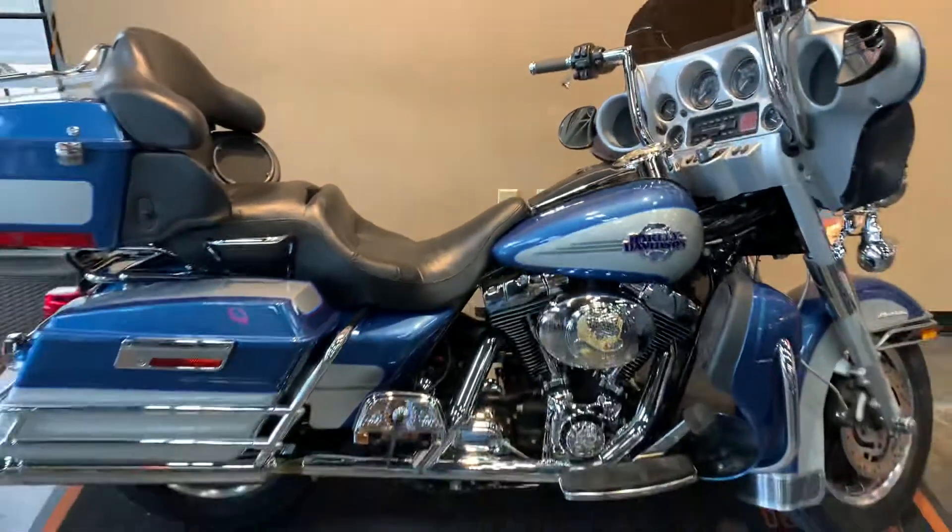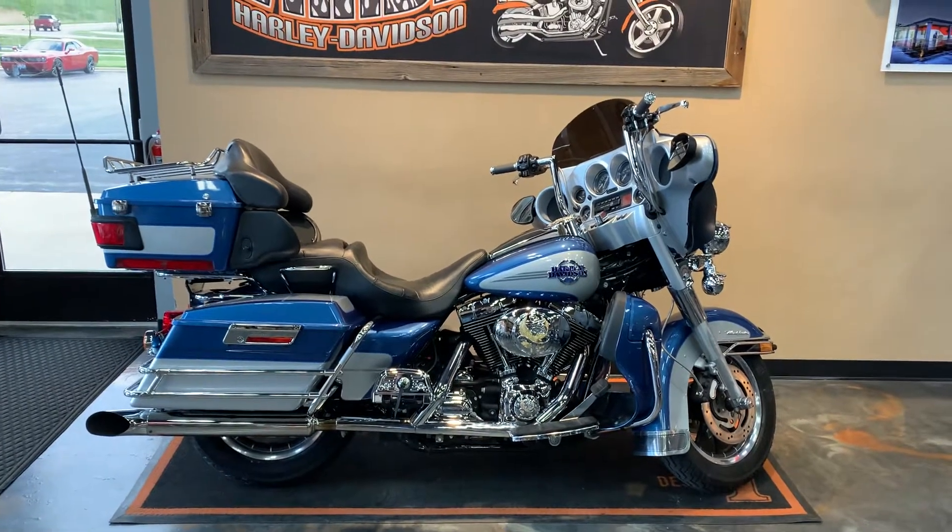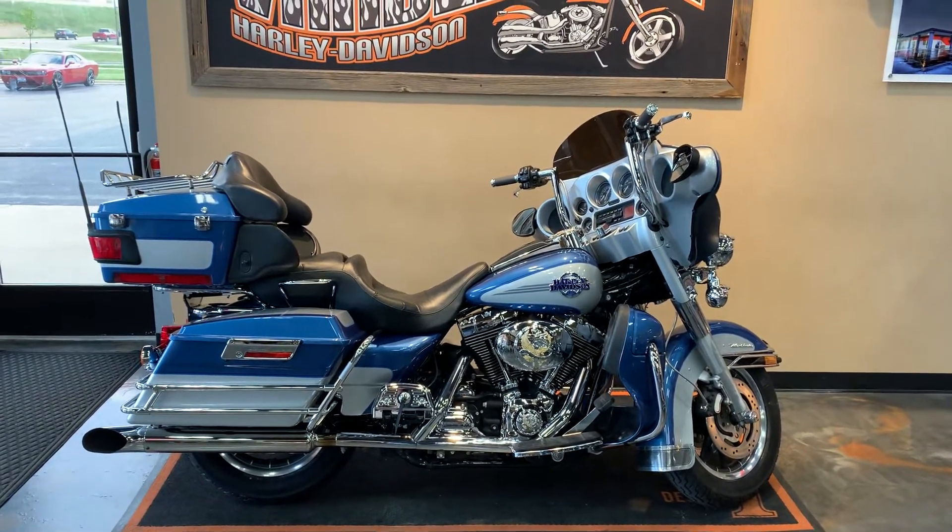Got it here at Vander Vest Harley-Davidson, 1966 Velp Avenue, Green Bay, Wisconsin. Give us a phone call at 920-498-8822.